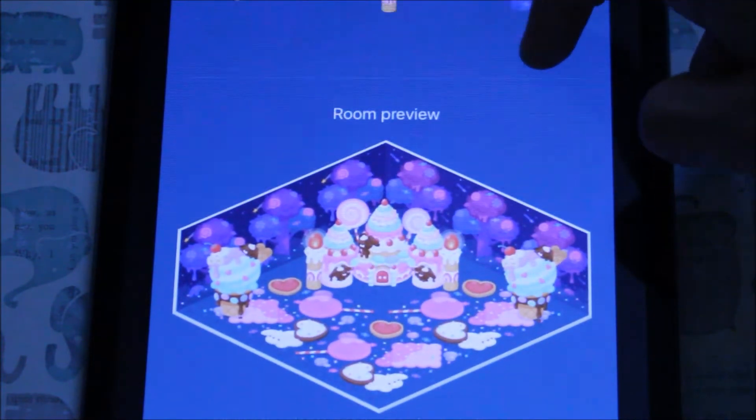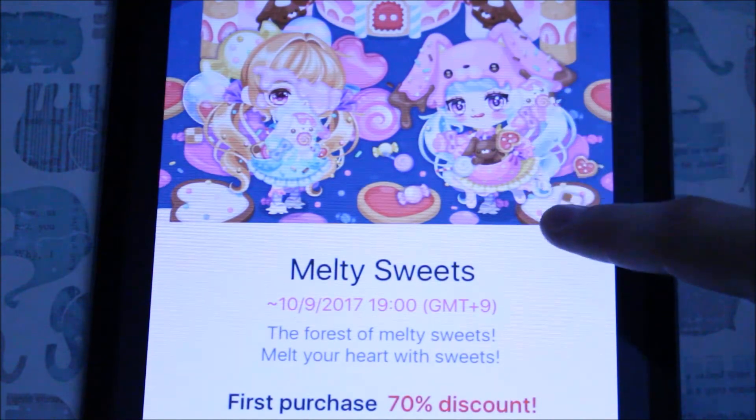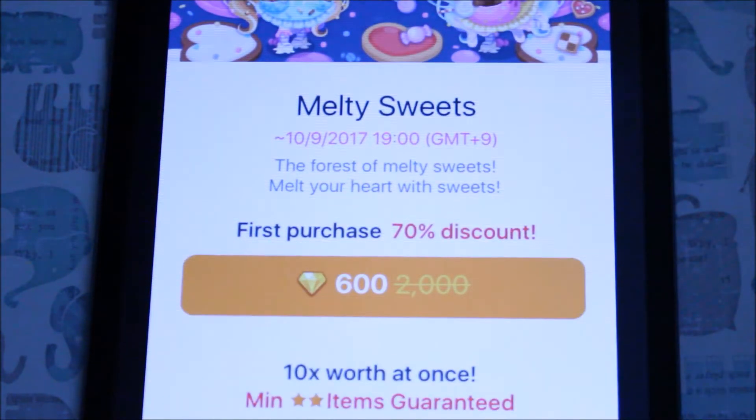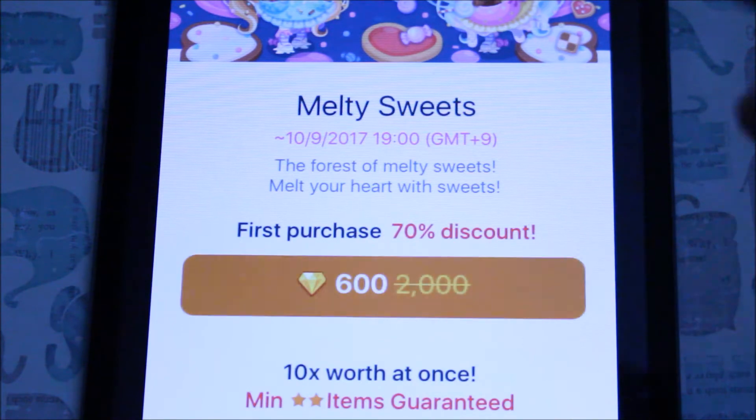I have 17,500 gems so I believe I'm going to have around 9 tries. I'm really excited for this. The first one is only 600 since it's the first purchase and it's a 70% discount. So hopefully I get the item that I'm trying to win today. Let's go for it.